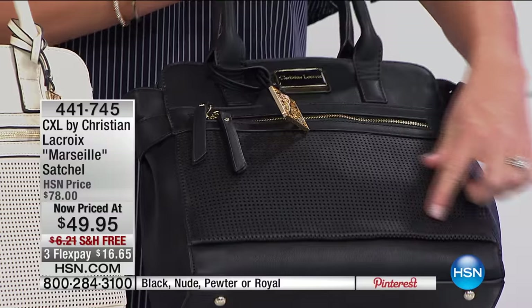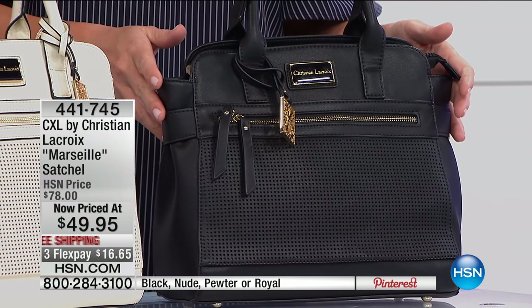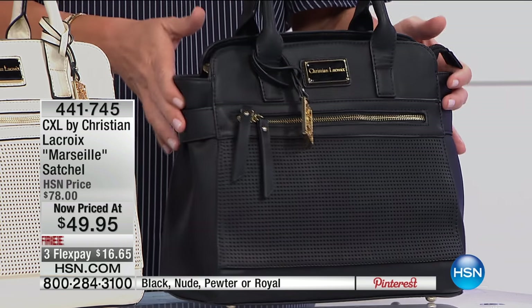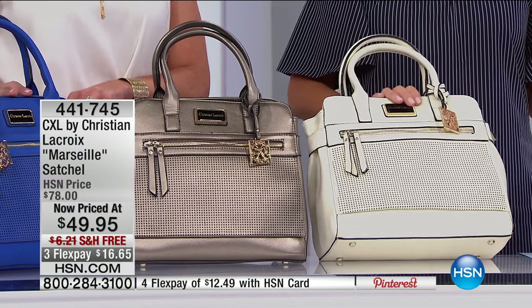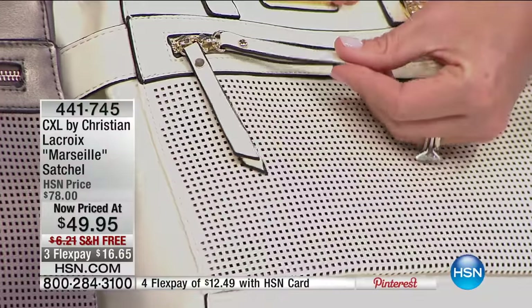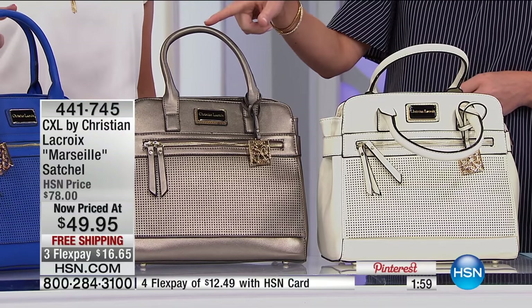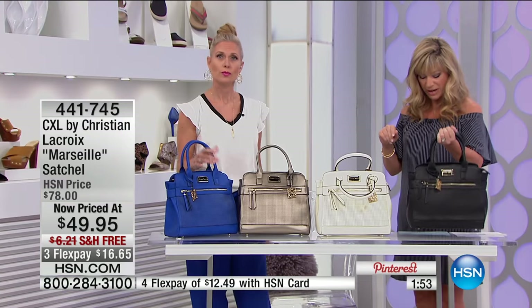To get this timeless classic bag at this price is unheard of — there are a thousand of you that can pick this up at $16.65 on flex pay. Here are your colors: black, nude, pewter, and beautiful royal blue. It's 12 inches in length, 5 inches in width, 10.5 inches in height, with a 5.5-inch drop on the handle. When you want timeless beauty and the perfect medium-sized bag — you can fit your tablet, cell phone, and snacks in there.